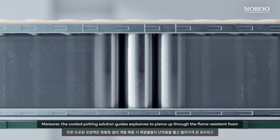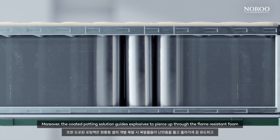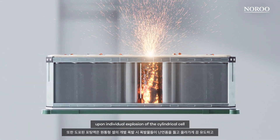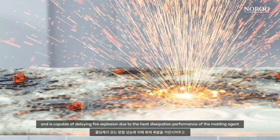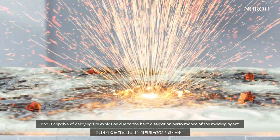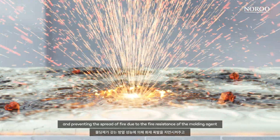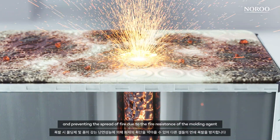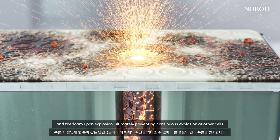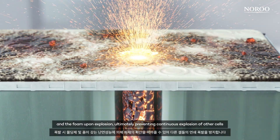Moreover, the coated potting solution guides explosives to pierce up through the flame-resistant foam upon individual explosion of the cylindrical cell, and is capable of delaying fire explosion due to the heat dissipation performance of the moulding agent, and preventing the spread of fire due to the fire resistance of the moulding agent and the foam upon explosion, ultimately preventing continuous explosion of other cells.